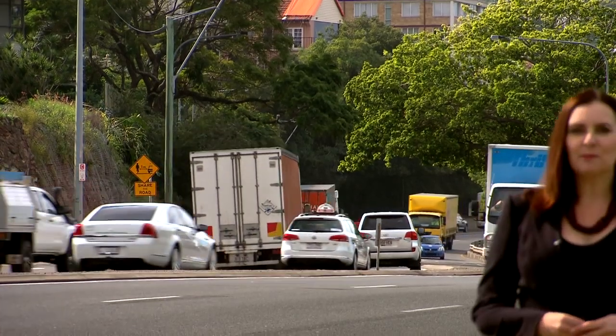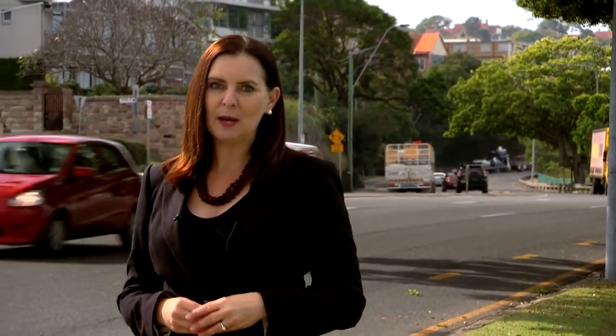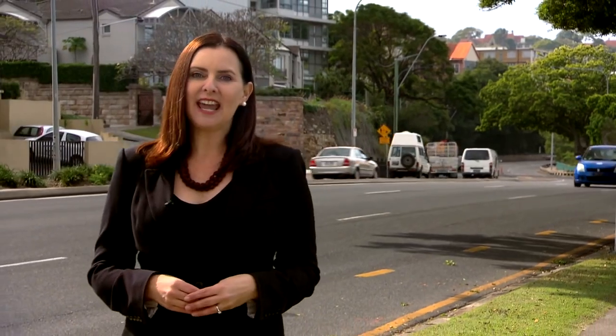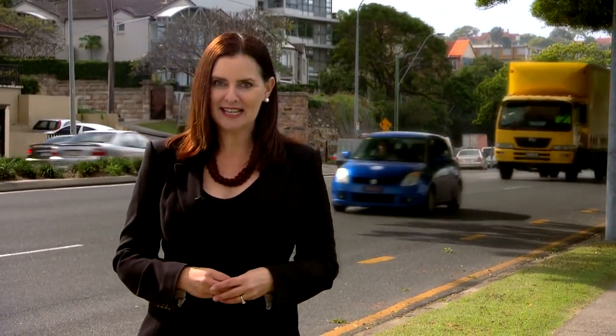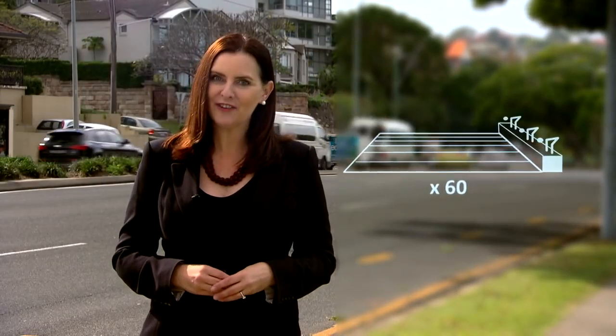Kingsford Smith Drive is one of Brisbane's busiest corridors, but it's not just carrying cars. Deep underground lies our S1 main sewer and it's carrying more than half of the city's sewage — that's 60 Olympic-sized swimming pools every day.